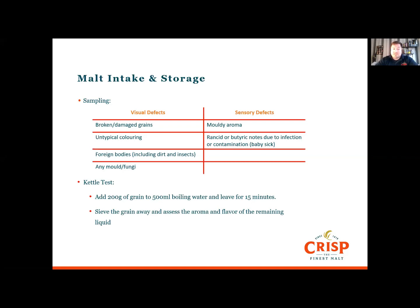Then there are the sensory or aroma defects: mouldy aromas, rancid aromas, or butyric aromas — which is essentially baby sick.